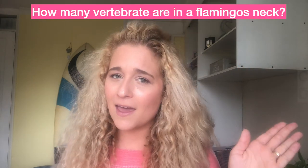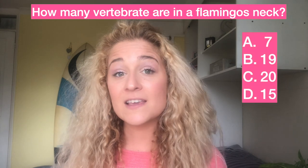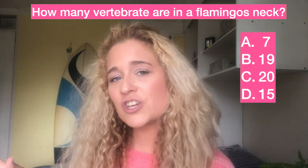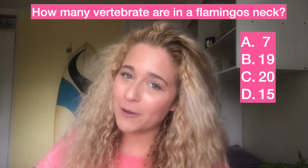Want to take a guess as to how many vertebrae are in a flamingo's neck? To put it in perspective, we have seven — but so do giraffes, so I don't know if that will help. Here, I'll give you some multiple choice. How about A, seven; B, 19; C, 20; or D, 15? While you consider it, let's take a look at Maui napping.